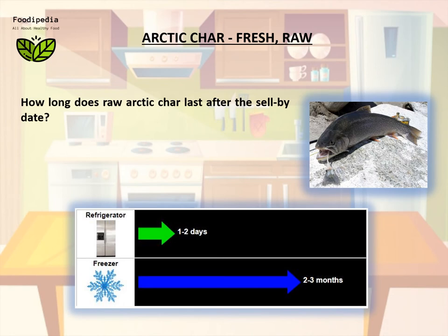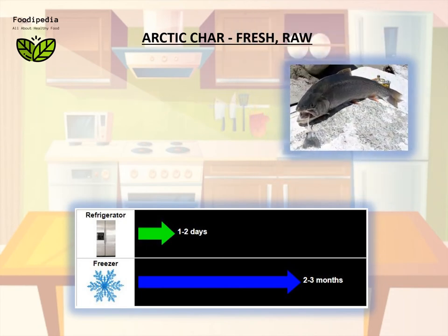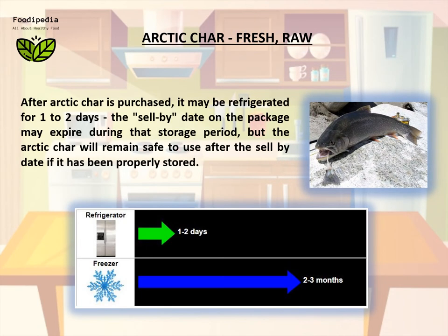How long does raw arctic char last after the sell-by date? After arctic char is purchased, it may be refrigerated for one to two days. The sell-by date on the package may expire during that storage period, but the arctic char will remain safe to use after the sell-by date if it has been properly stored.